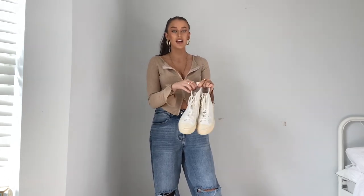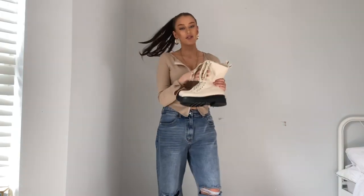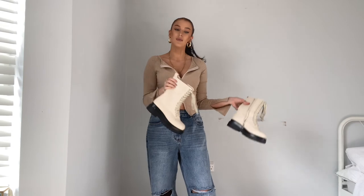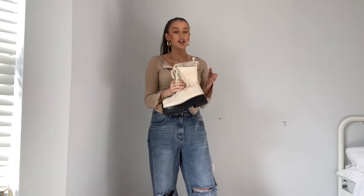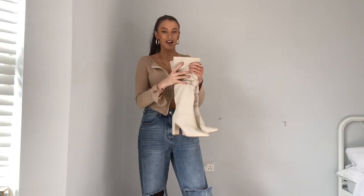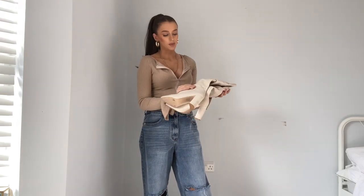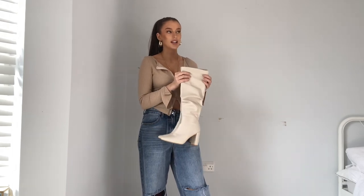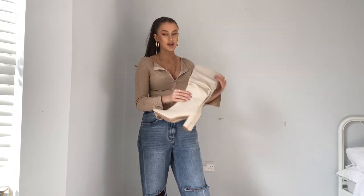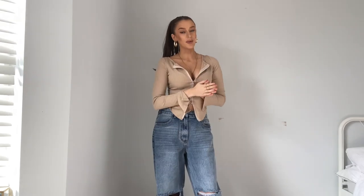I've also been wearing these Zara trainers so much recently — I pretty much live in them. They're like a dupe for Converse but they go with so much and just lighten up an outfit. They're quite cheap too, around 27 pounds. If you're more of a boot wearer, I'd really recommend investing in some cream collar boots — I've seen a lot of white boots going around which I think are super cute. I absolutely love these cream boots with a black sole; I always wear them with a skirt. These are from Ego and they're a nice boot to take you through in-between seasons.